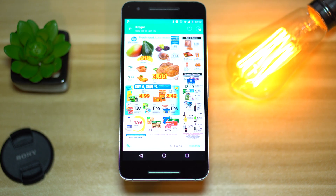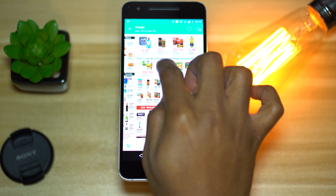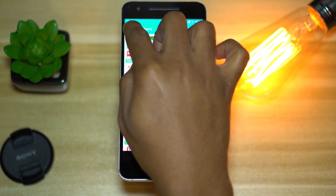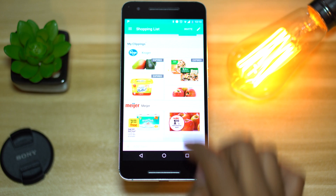The best part of this app is the ability to just click on a deal and it will automatically be added to your shopping list. The shopping list is organized by store names, which will literally make shopping a breeze. It's one of my favorite apps and I actually use it on a weekly basis.